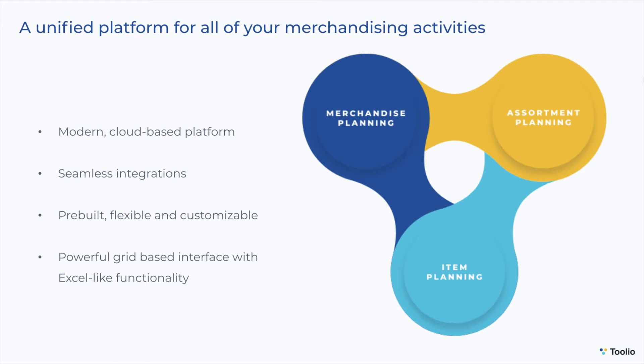Tulio has different modules to manage all of your merchandising workflows. The first module is merchandise planning, which is where you do your top-down financial planning and open-to-buy management. Assortment planning is where you build your product assortments, and item planning is where you build and manage your item-level demand planning and replenishments. While these are separate modules, they are all unified so your top-down and bottom-up plans are always reconciling.